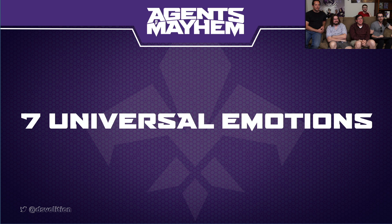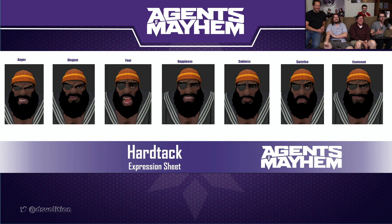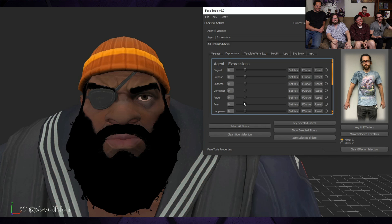We started with the seven universal emotions. For example, here's Young Hardtack's expression sheet. Each character has a unique hand-authored pose for each expression. Each of the sliders that the video is sliding around are tied to expressions that character has, and they range from going in the negative or going in the positive of that shape's influence.